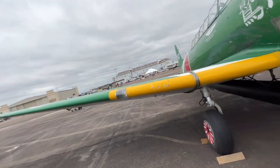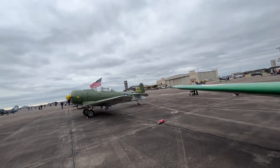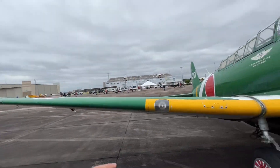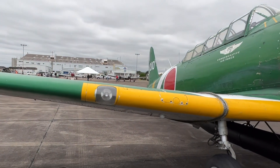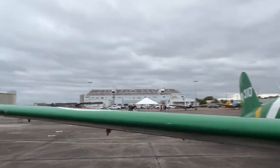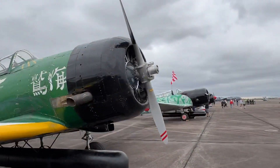In case you didn't know, these are all replicas. As you can see, that's the AT-6 Texan and that's the BT-13 Valiant — if I got that correctly — or the BT-15. There's another one right there and a couple more up ahead.